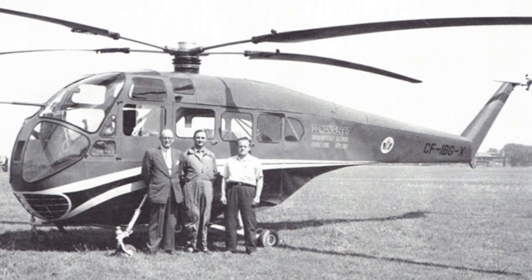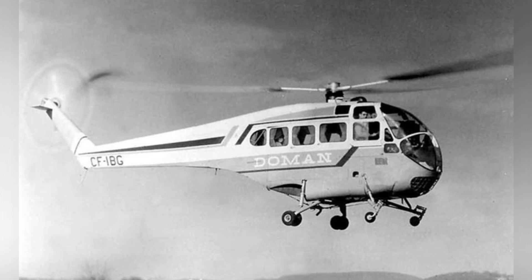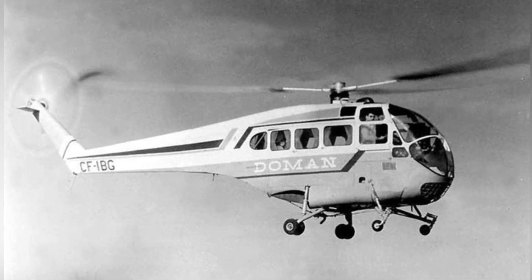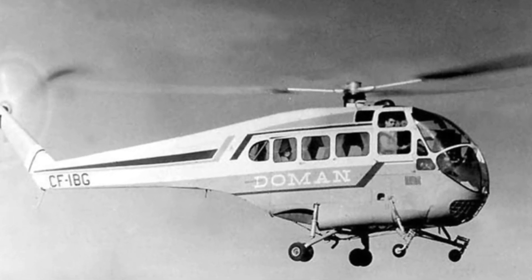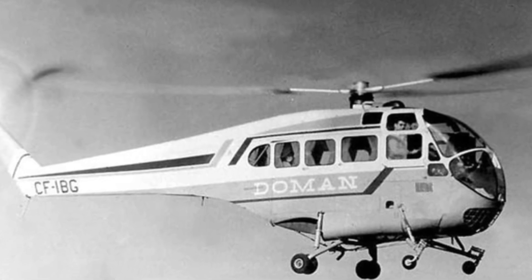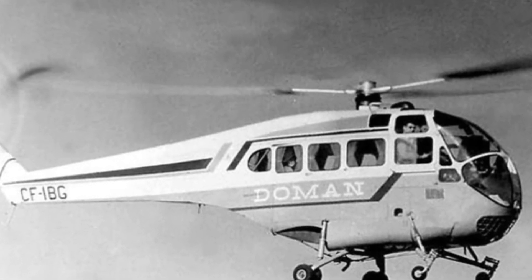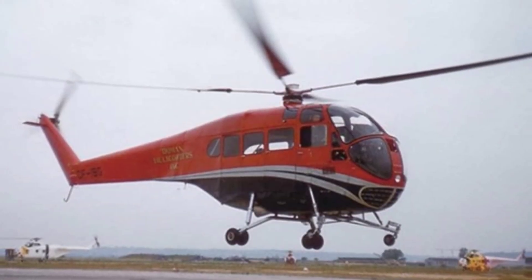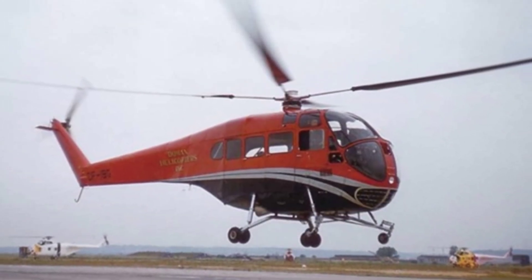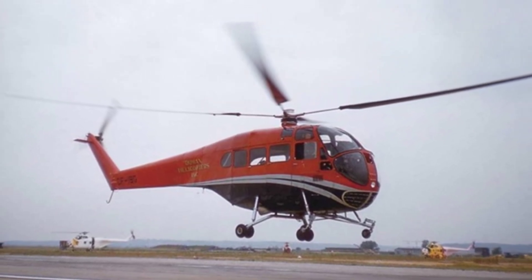However, reality soon poured cold water on Duman. After testing the LZ-5, the US Army first recognized the performance of the helicopter, then gave a reason for rejection, stating that the US Army no longer needed piston engine helicopters of the same class. Testing by the navy also ended without results. Afterward, Duman's company bought back the helicopter tested by the navy and used it for commercial promotion.